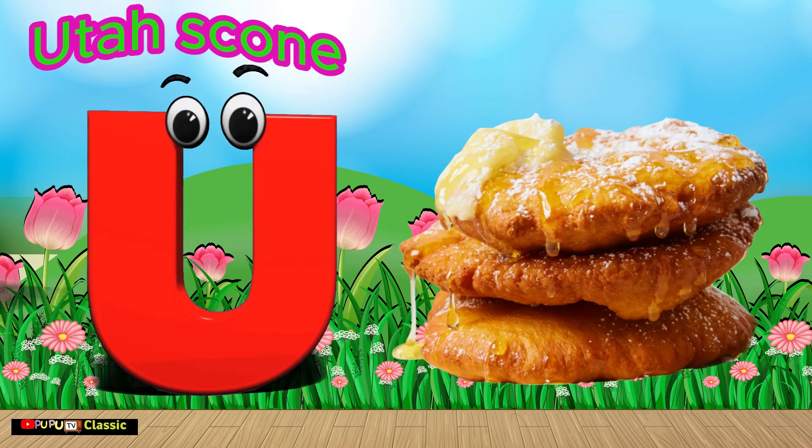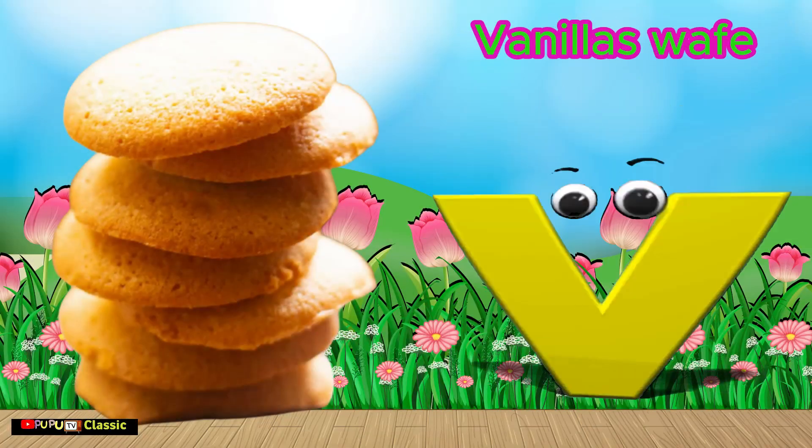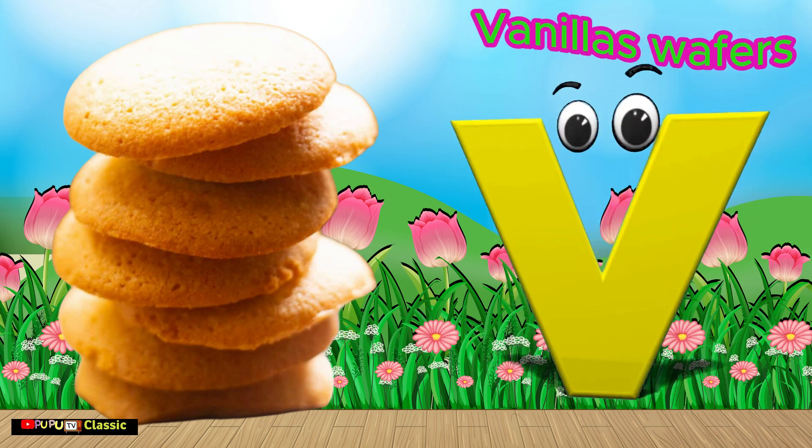U is for Utah Scone. U, U, Utah Scone. V is for Vanilla Wafers. V, V, Vanilla Wafers.